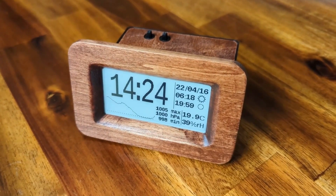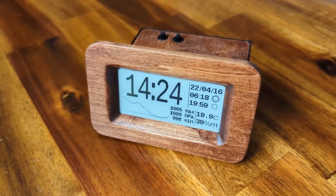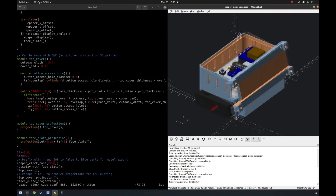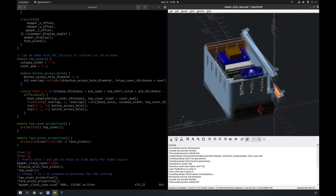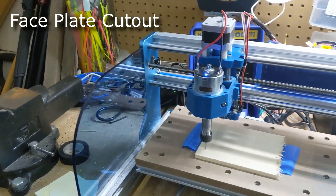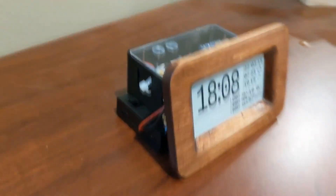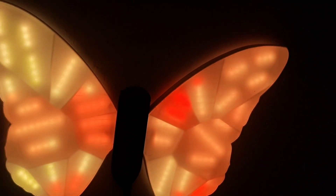In his Instructable, member Matt Walk shares his process for creating an e-paper clock, including a home-etched circuit board and custom enclosure designed in OpenSCAD. The video shows a good amount of detail for each part of the process, and it's fun to see the combination of tools and techniques that bring this project together.